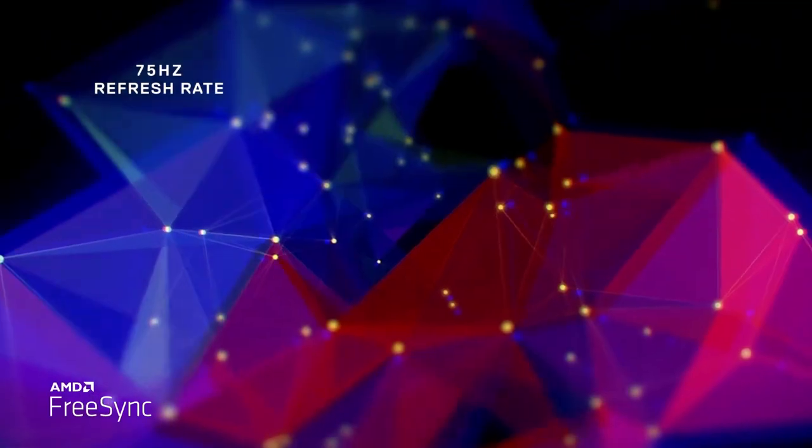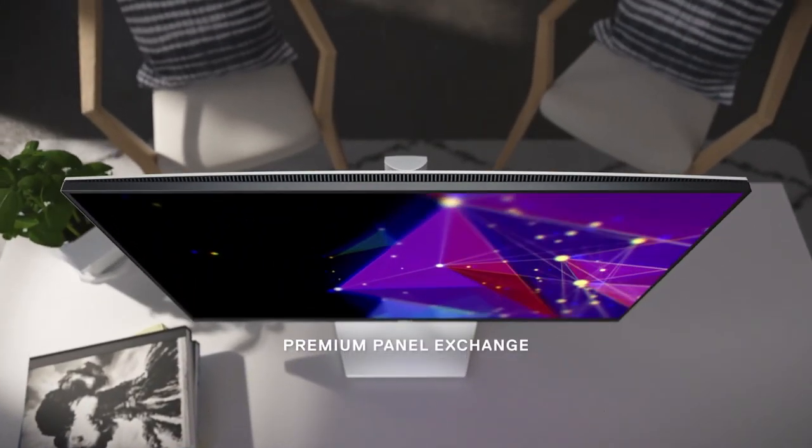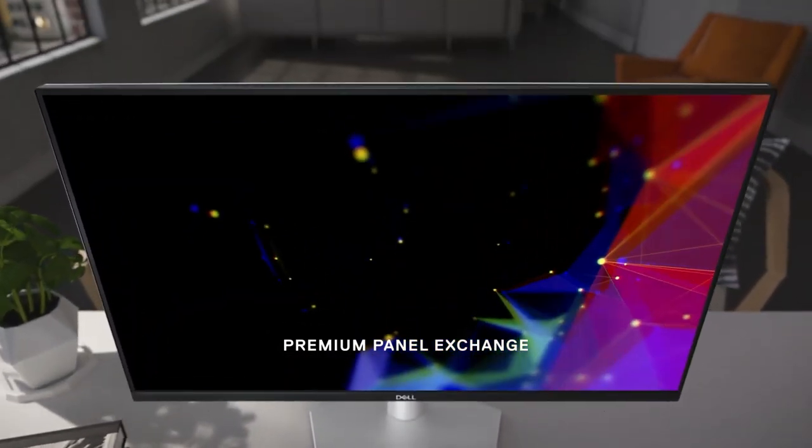This Dell monitor has a refresh rate of 75Hz, making it a great option for people who want to use it as their work or leisure monitor, as well as a gaming monitor.